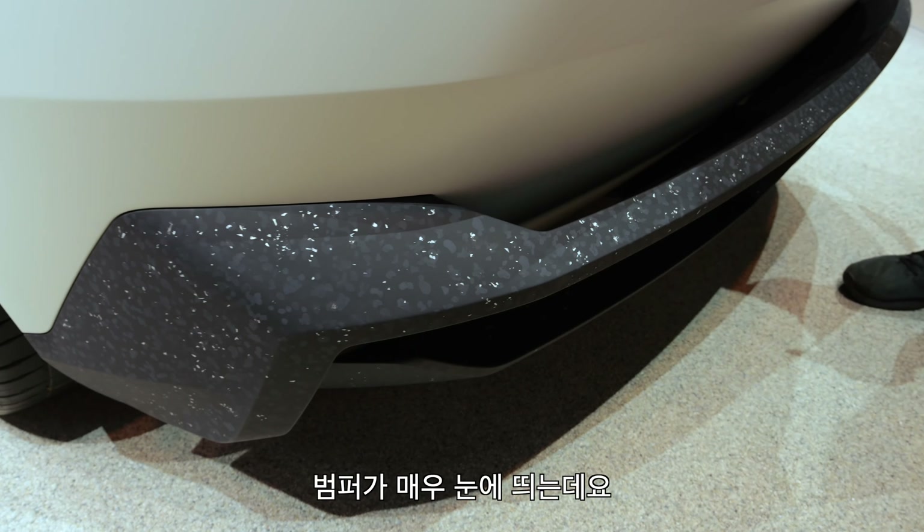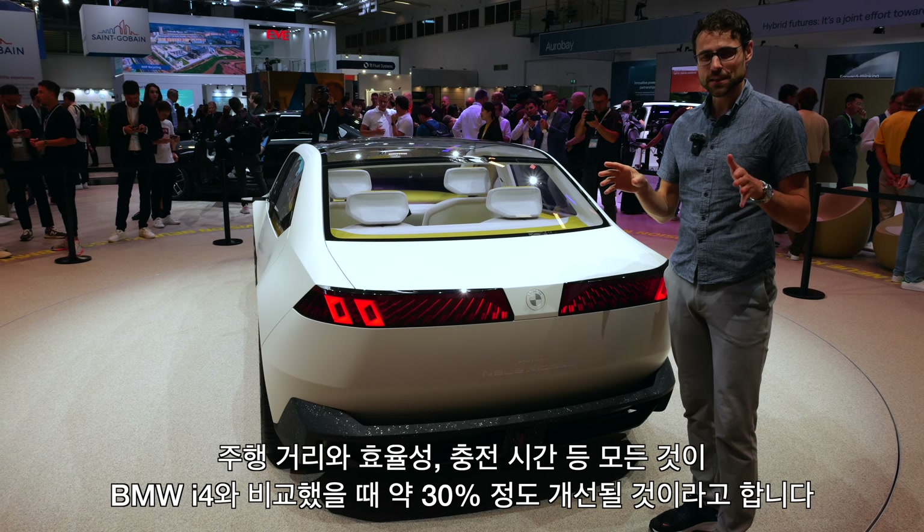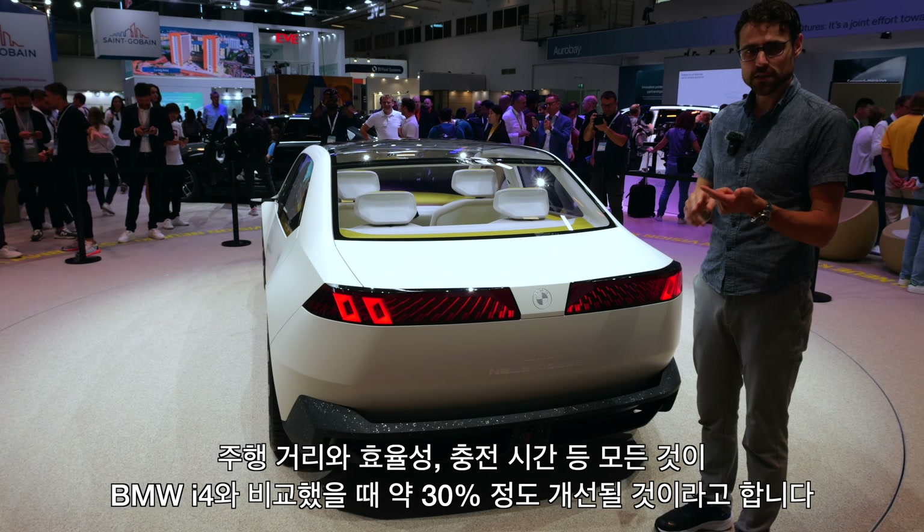As for the hard facts like battery range, they don't announce anything concise yet. They just say that range, efficiency, and charging times will all be improved by 30% compared to today's BMW i4. So we can aim for at least 600 kilometers or 370 miles in summertime under ideal conditions, or maybe around 500 kilometers and 300 miles depending on the battery version. Charging times could be around 20 minutes from 10 to 80%.